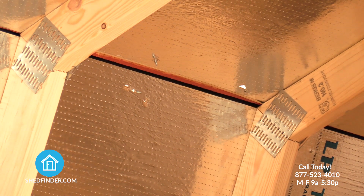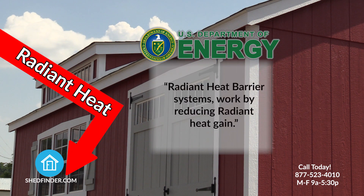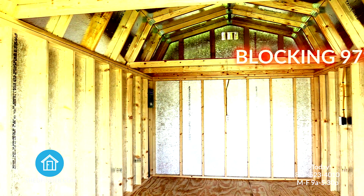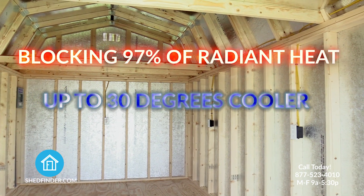Radiant barrier is a luminized film that reflects radiant heat instead of absorbing it. According to the U.S. Department of Energy, radiant barrier systems work by reducing radiant heat gain, blocking up to 97% of radiant heat and reducing the inside temperature of your shed up to 30 degrees.